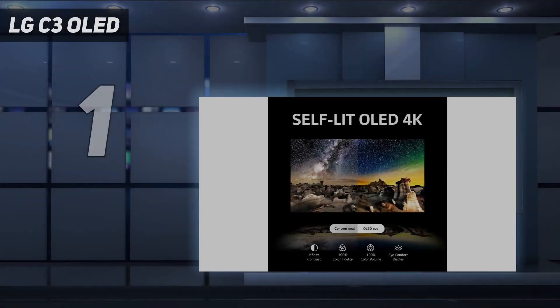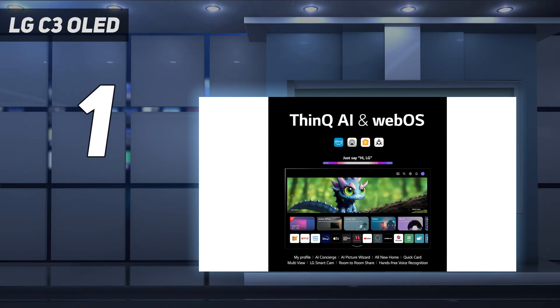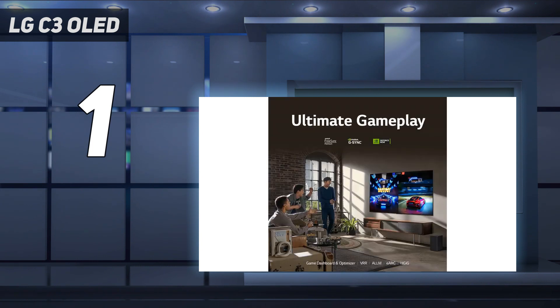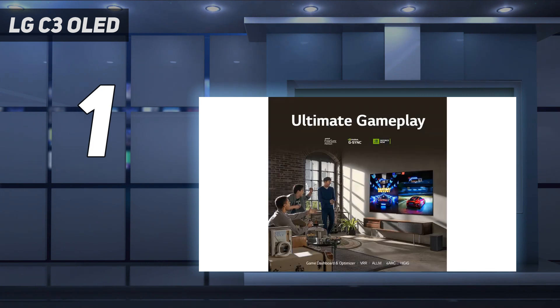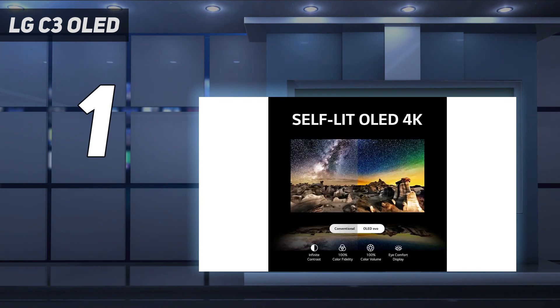And number 1: the LG C3 OLED. For so many reasons, the LG C3 OLED is the best 43-inch TV you can buy this year. Because it uses an OLED panel, expect perfect black levels, well-saturated colors, and unbeatable contrast. The C3 also uses LG's Evo OLED panel, which enables it to hit around 820 nits at peak brightness. For gamers, the C3 offers four full HDMI 2.1 ports that can pass a 4K 120Hz signal from an Xbox Series X or PS5, and its input lag measured in at a respectable 9.3 ms when in auto-low latency mode.